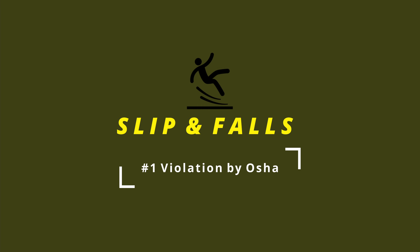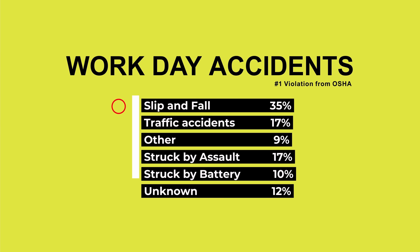Slip and falls are the number one violation for OSHA and the leading cause in traumatic brain injuries every year. Hotel owners and managers no longer have to worry about their bathtubs and bathroom floors being slippery when wet.